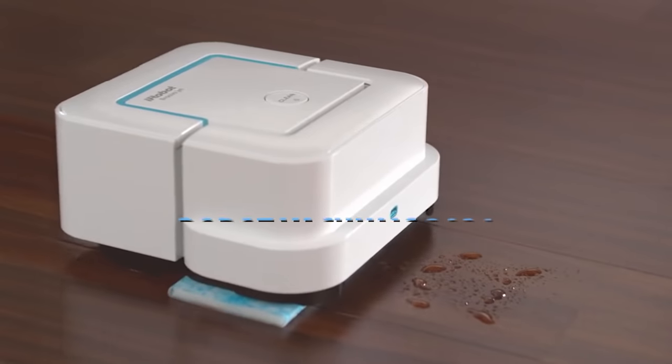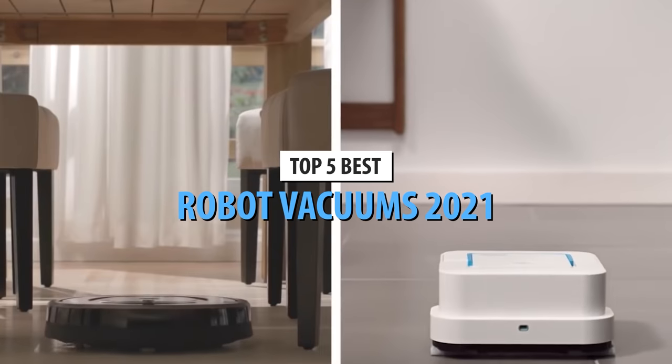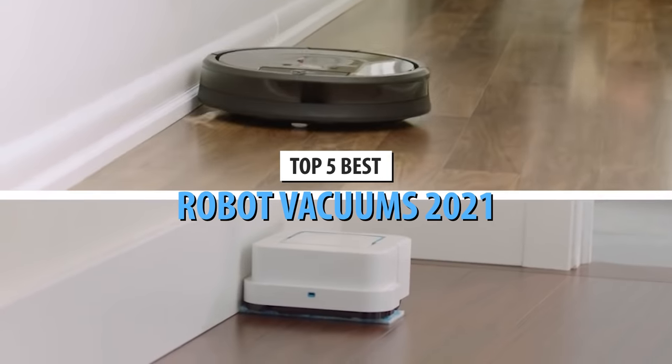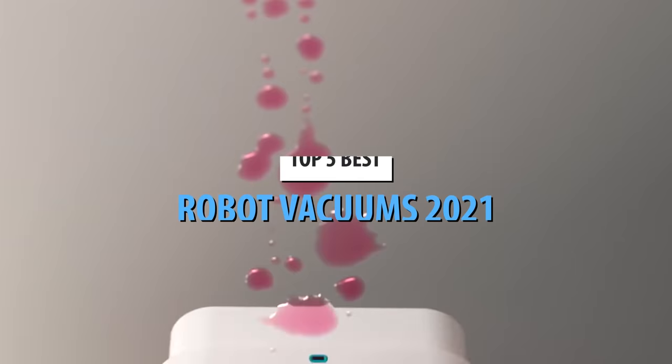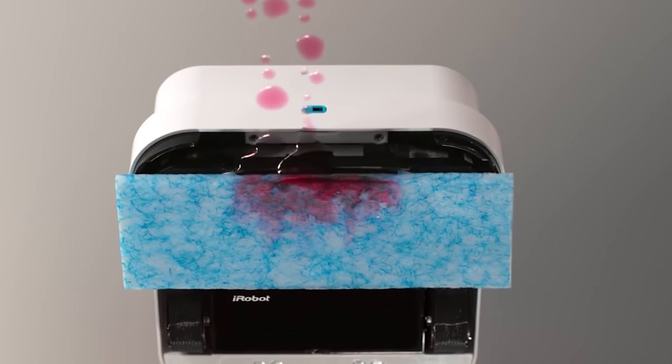What's up, guys? Today's video is on the top 5 best robot vacuums in 2021. Through extensive research and testing, I've put together a list of options that will meet the needs of different types of buyers.